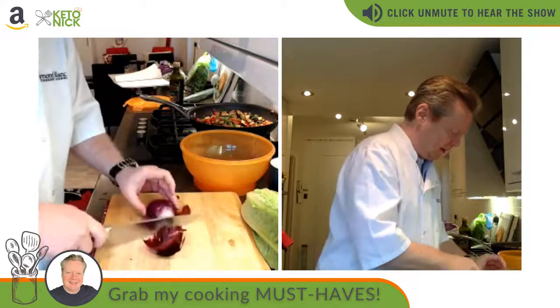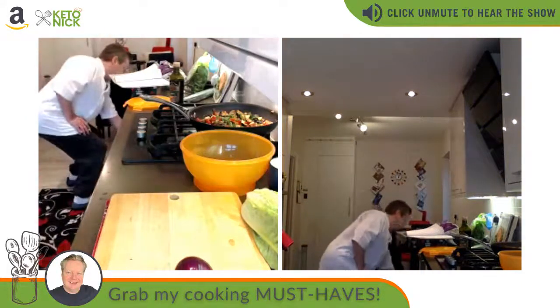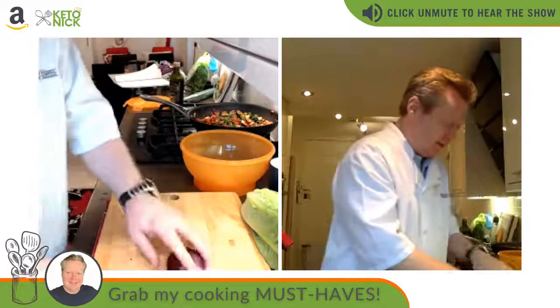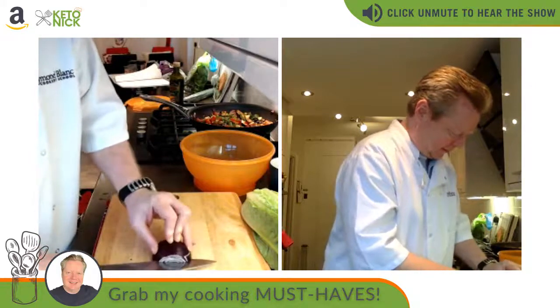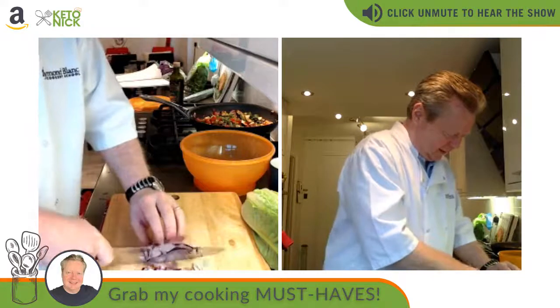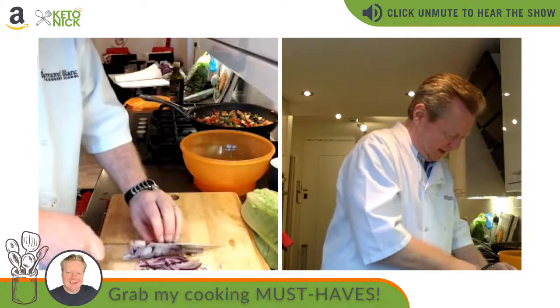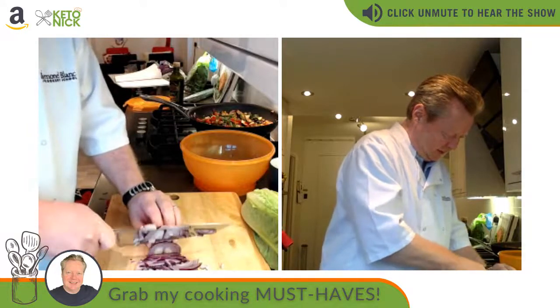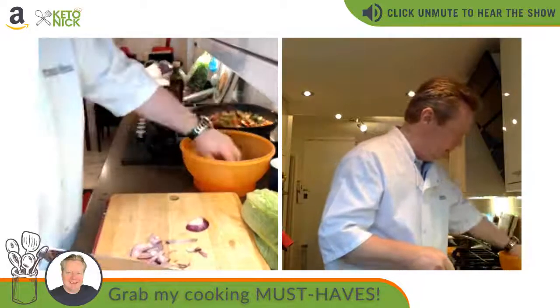I think the way this salad works so well is that it sticks to my cooking philosophy of cutting things up nice and small into bite-sized pieces. That means you get a bit of everything in each forkful. For onion in salads, I tend to use red onions because they are sweeter and nicer. You don't want thick pieces of raw onion — it's quite strong.